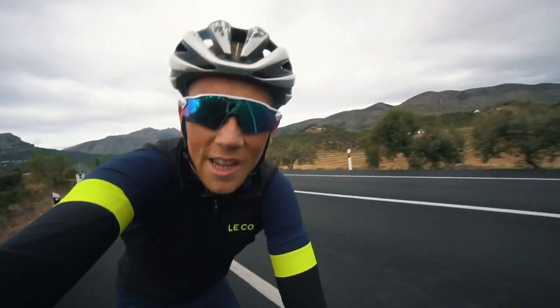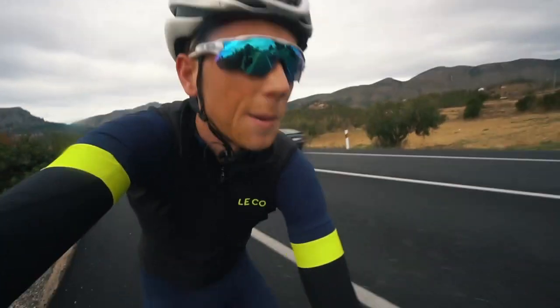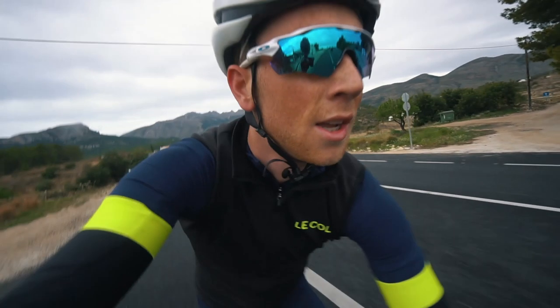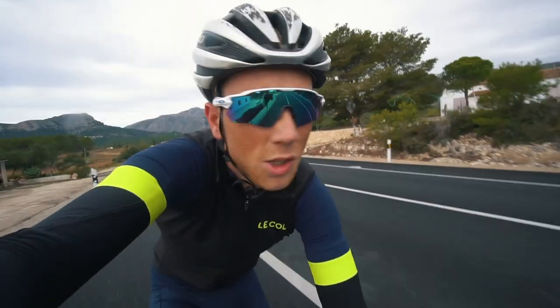Welcome back to the vlog. I'm actually out here in Spain again because we've got something pretty special going on — it's the spring/summer 2018 Licole photoshoot. We've been flown back out here to Spain to get some photos of the new range.